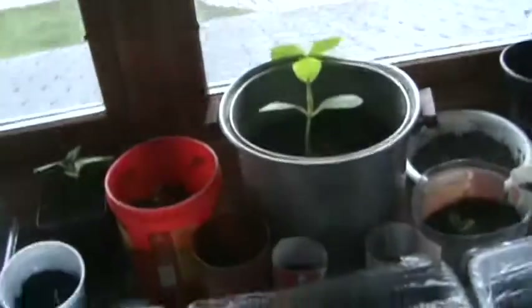I got plenty of new stuff to show outside but it's raining today so I don't think I'm going to be walking around out there with my camera. I just never really showed my indoor table here where I've been starting my seeds.